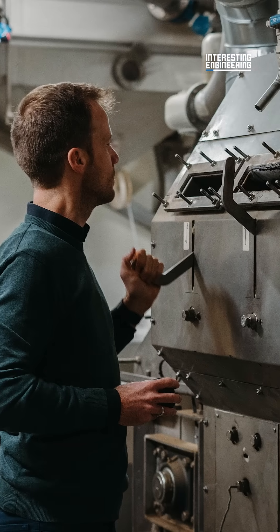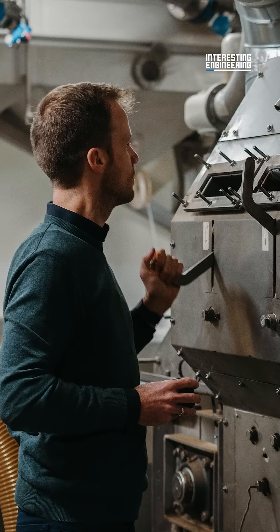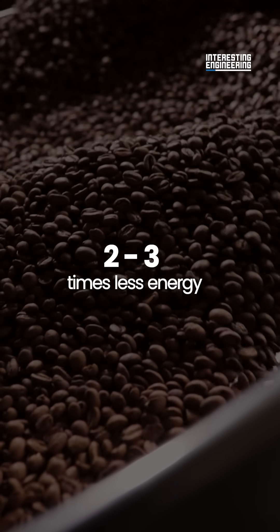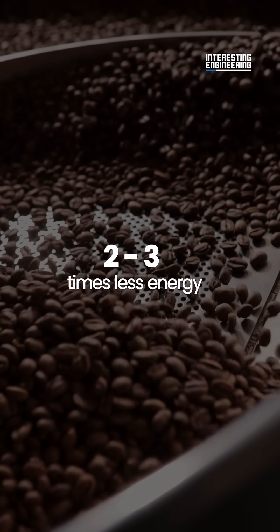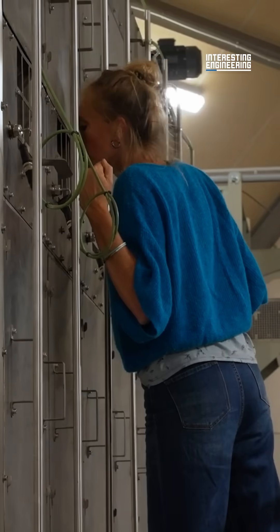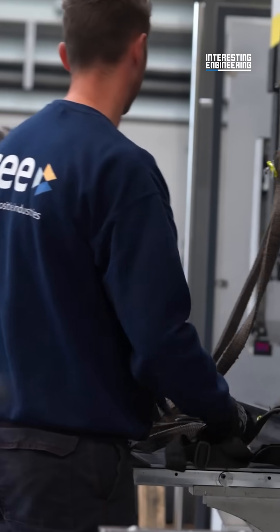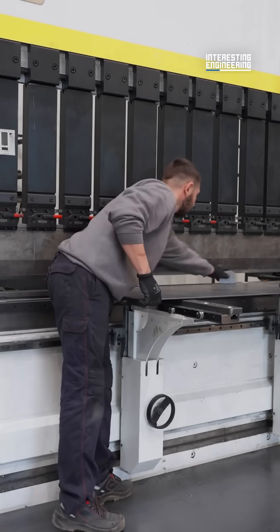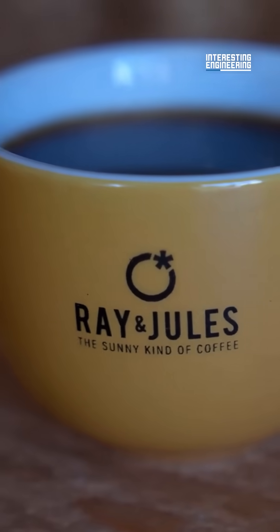This machine, however, looks to change the way coffee beans are roasted, resulting in two to three times less energy use than traditional machines, and is done using only electricity rather than gas, typically used in standard roasters. The company behind the development, CEE, built up a coffee brand called Ray & Jewels to demonstrate the effectiveness of the technology.